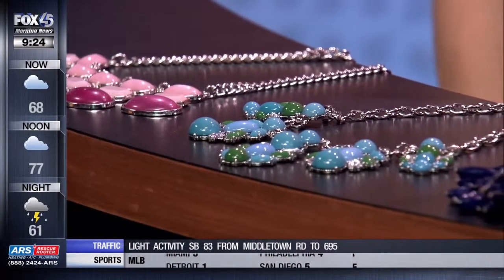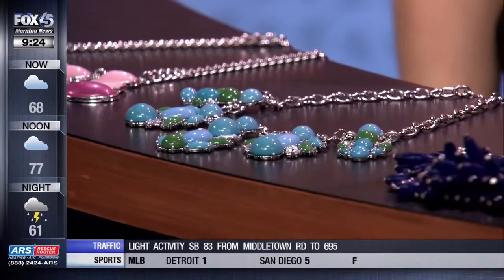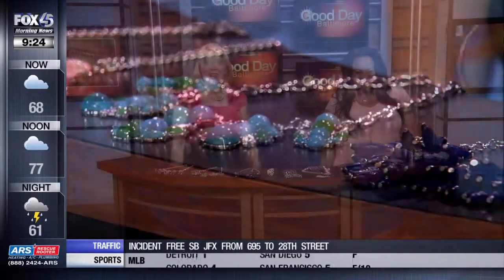Update your spring look with just a few accessories. Lifestyle and beauty expert Denise Caldwell is back to talk about spring accessories. Thank you so much for coming back. I'm back and I brought some great baubles.